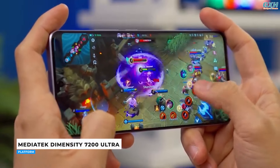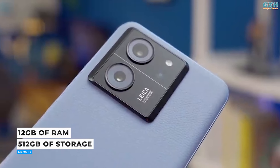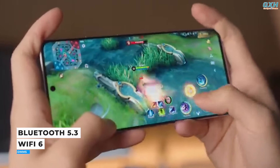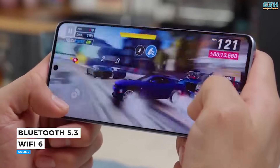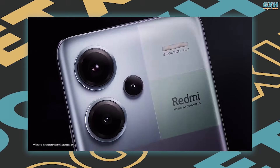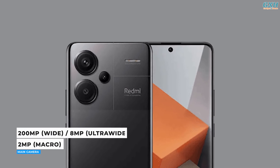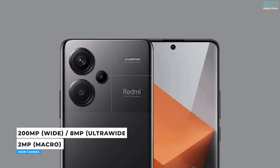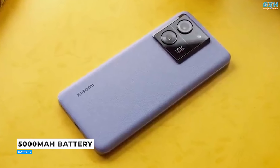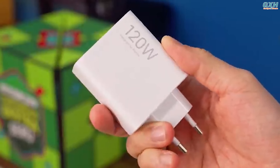The Xiaomi Redmi Note 13 Pro Plus is powered by the MediaTek Dimensity 7200 Ultra, supporting up to 12GB of RAM and 512GB of storage. Connectivity options include Wi-Fi 6, Bluetooth 5.3, and NFC for mobile payments. The phone has three rear cameras: a 200-megapixel main shooter, an 8-megapixel ultra-wide camera, and a 2-megapixel macro camera, plus a 16-megapixel selfie camera. The 5000 mAh battery supports 120W fast charging.